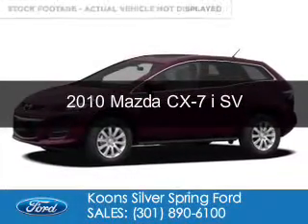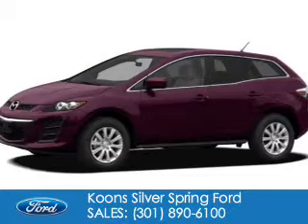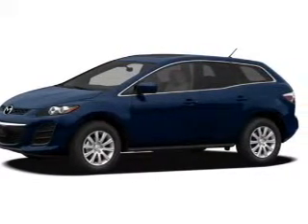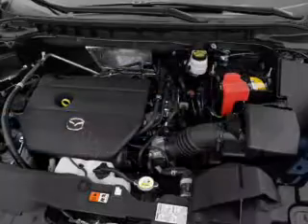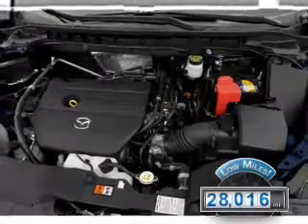This is a used 2010 Mazda CX-7, powered by front-wheel drive, a 2.5-liter four-cylinder engine, and a five-speed automatic transmission. With fewer than 30,000 miles, this vehicle has a long road ahead.